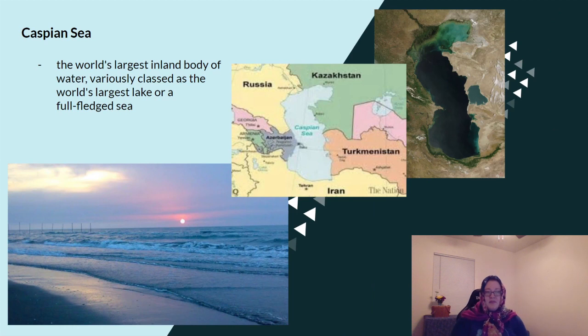The Caspian Sea is the world's largest inland body of water, variously classed as the world's largest lake or a full-fledged sea. Here it is on the map — there's Russia and here's the Caspian Sea. Here's another picture of what it looks like from above.